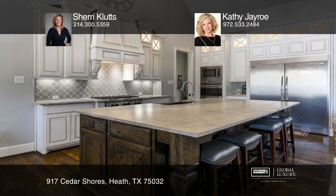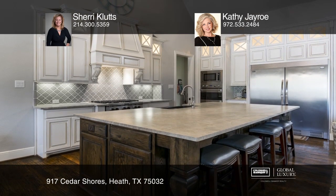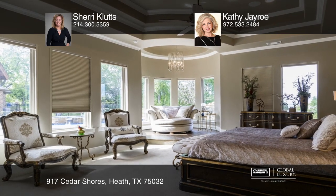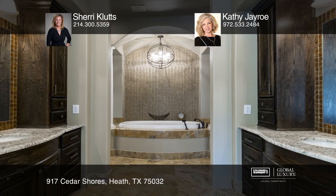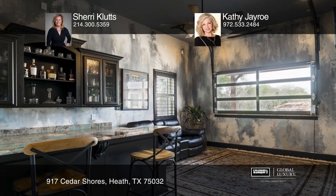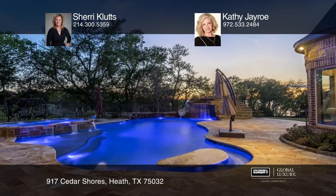The custom game room with bar opens to the pool. Come enjoy hand-scraped wood floors, the master retreat with a beautiful oversized spa bathroom, the guest suite with its own entrance, the see-through saltwater aquarium, the wine grotto, and the oversized attached garage.